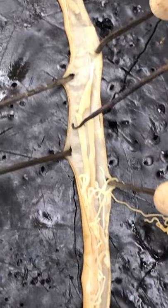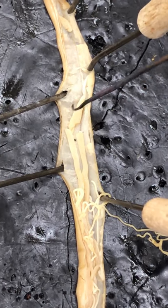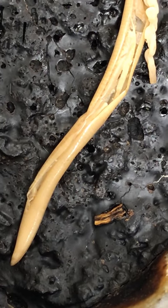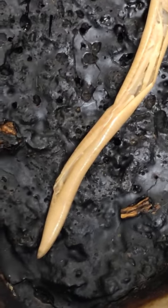The skin here is the cuticle, and then the anus will be down here at the end. The males will have a hook down at the end, but this is a female.